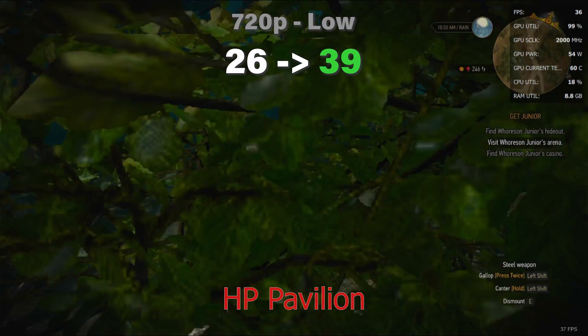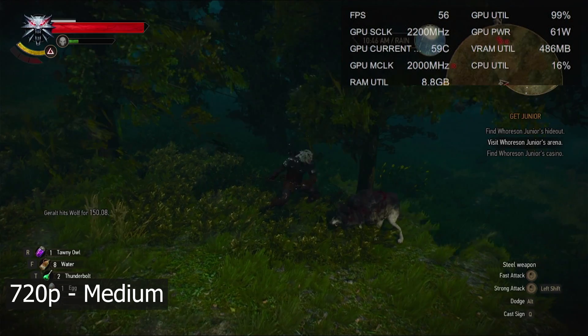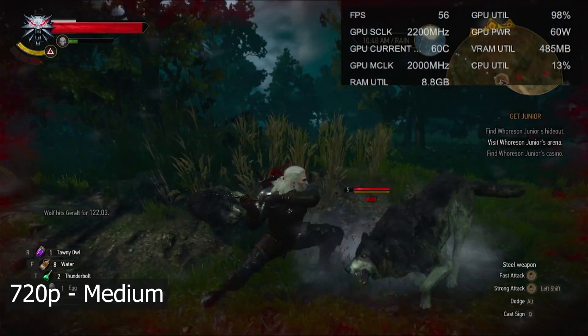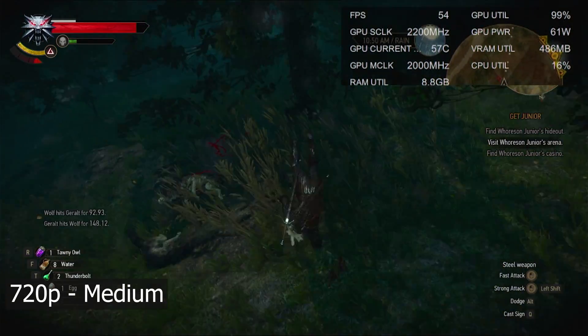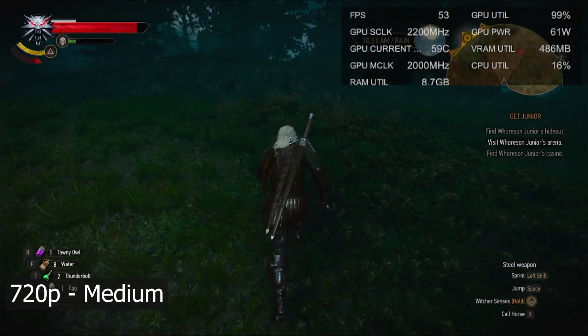The last game is The Witcher 3 — old but still pretty graphically demanding. On the HP we were running at 720p low and barely breaking 40 fps. Now we stuck with 720p but bumped quality up to medium, averaging in the mid-50s. If you turn it back down to low you can probably get over 60 fps, but I felt 720p at medium looked noticeably better and mid-50s is perfectly fine.